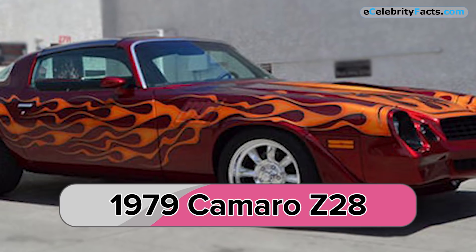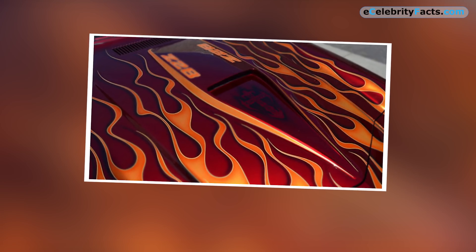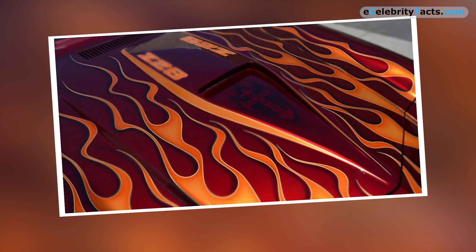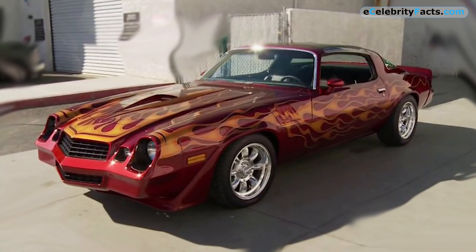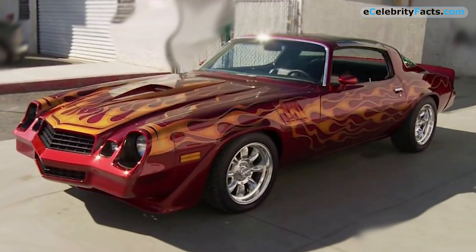1979 Camaro Z28 — this '79 Camaro Z28 must be the most badass Camaro out there. With a V8 engine under its hood, this beast is ready to take on the road with its orange flames and a shade of red. Its hallowed multi-spoke chrome rims are just what the paint job was demanding, and the crew clearly nailed it.